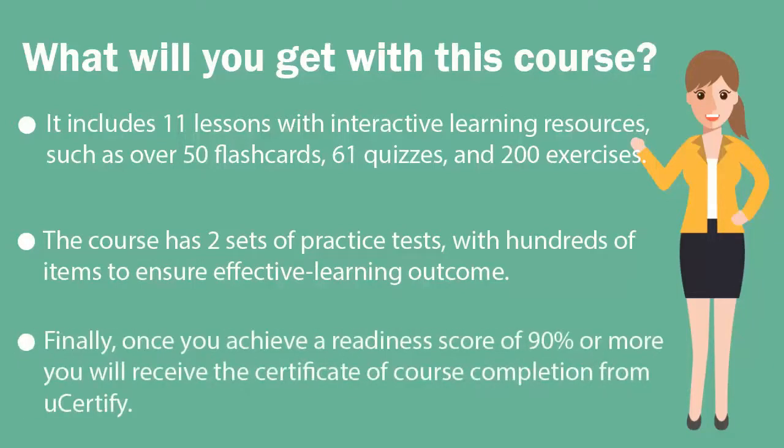Finally, once you achieve a passing score of 90% or more, you will receive the certificate of course completion from U-certify.